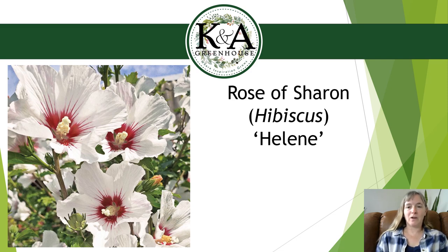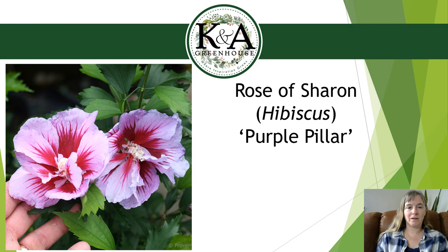Helene is hardy to zone 5, walnut tolerant, and drought tolerant once established. This year I also have Purple Pillar coming in — last year we had White Pillar. The Pillar series are definitely columnar; this one is 10 to 14 feet tall at maturity but only 2 to 3 feet wide — very tall and skinny. The flowers are a lighter pink, almost lavender, with a very pronounced red eye. It will attract butterflies, hummingbirds, and bees. You'll get two months of flowers and then yellow fall color.